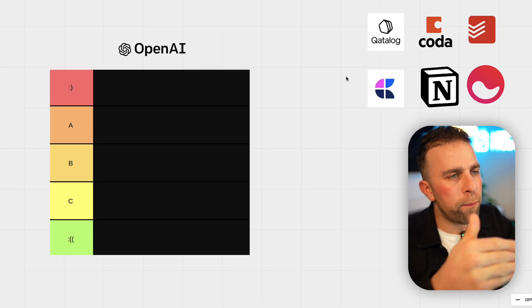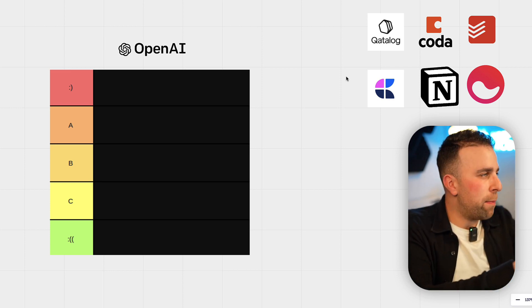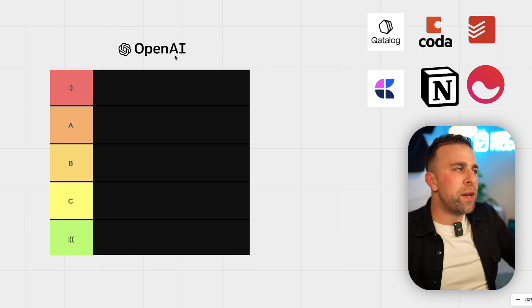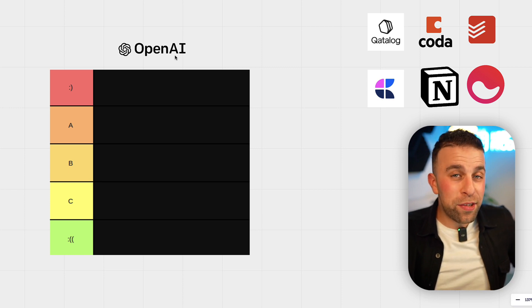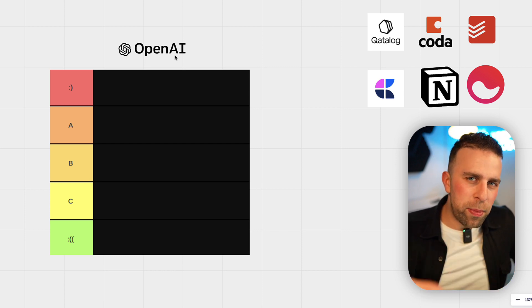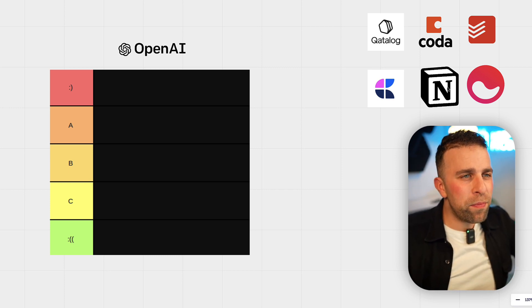Today's video, I want to dive into my thoughts on what AI is currently available in these productivity apps. I want to talk about the concept of using them, how I rank them, and how I actually think they work currently. So let's rank these productivity apps based on the AI they've released so far. What I'm talking about is the OpenAI technology that a lot of these apps have introduced. I think it's on the way to being something incredibly useful in productivity tools, but it's still early days.